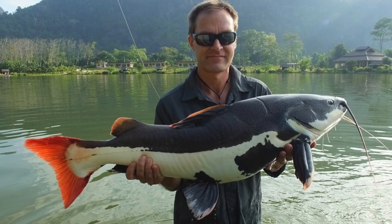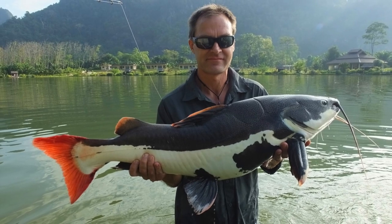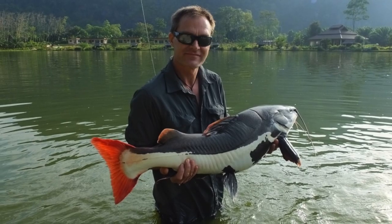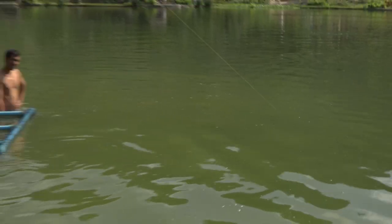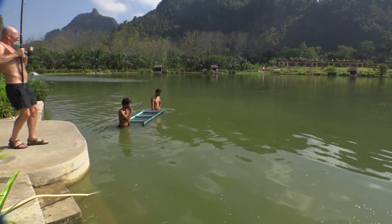Just 20 minutes in and the chicken rod cast near the water paddle was away. It turned out to be an Amazon redtail, but that was me off to a good start to the day. Meanwhile, Graham down the bank from me was doing battle with a good-sized arry.